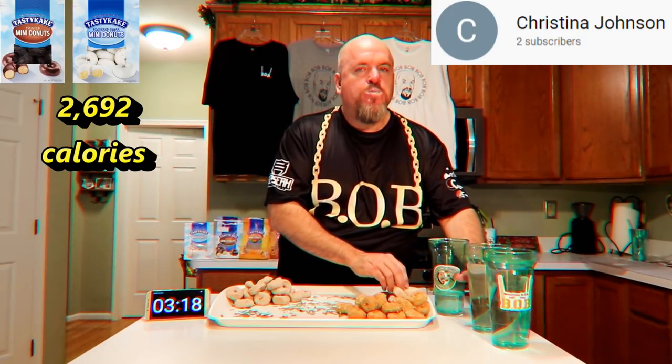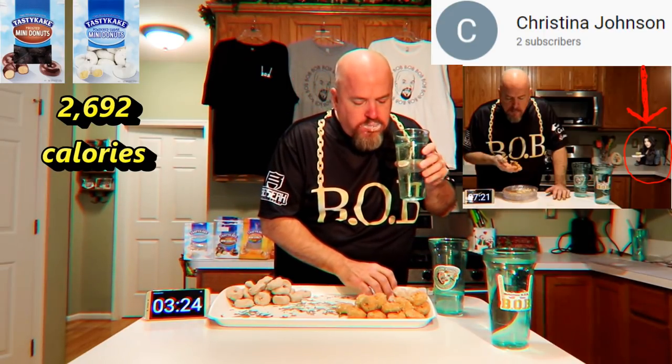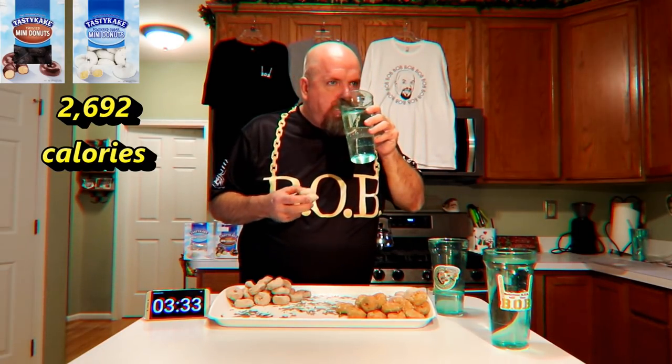Congratulations to Christina Johnson, who was last week's Easter egg winner — she was able to spot Leah Schuttever hidden in my kitchen. I'll show right now where she was hidden. Don't forget to look for this week's hidden competitive eater, and make sure you post an unedited comment in the comment section below.